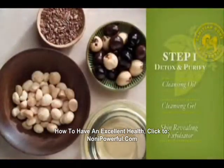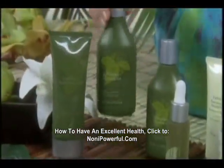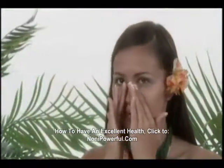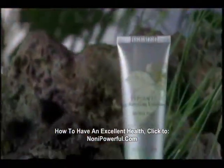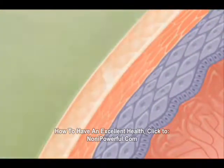Detox and Purify is the first step to your new, healthy skin. This step cleanses below the surface level to gently pull toxins, pollutants, and debris from the skin. Depending on your skin type, you'll use the cleansing oil or the cleansing gel. The Skin Revealing Exfoliator is perfect for gently removing dry, flaky skin and revealing new, healthy skin, and should be used once or twice a week.